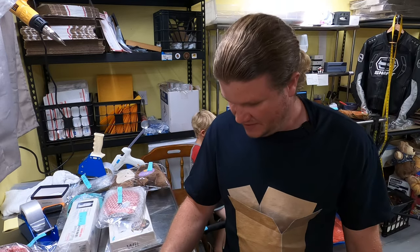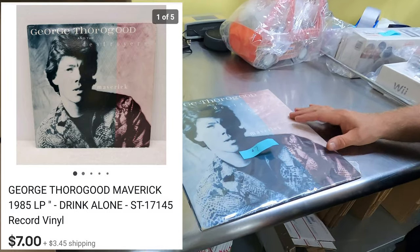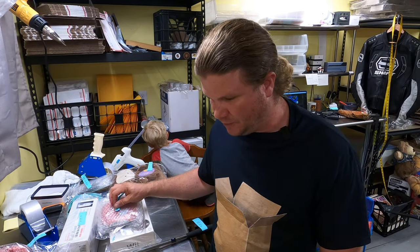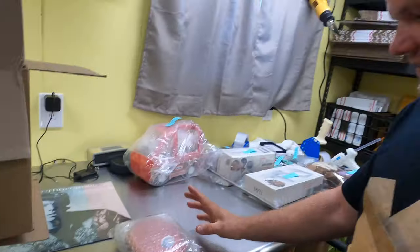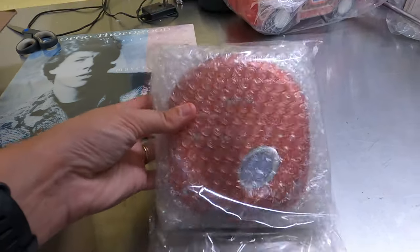First Wednesday item: a George Thorogood and the Destroyers Maverick record, sold for $7 plus shipping. Next, a Sony Walkman CD player — Discman — that sold for $15. I thought it would go for a little more, but we still made money on it.